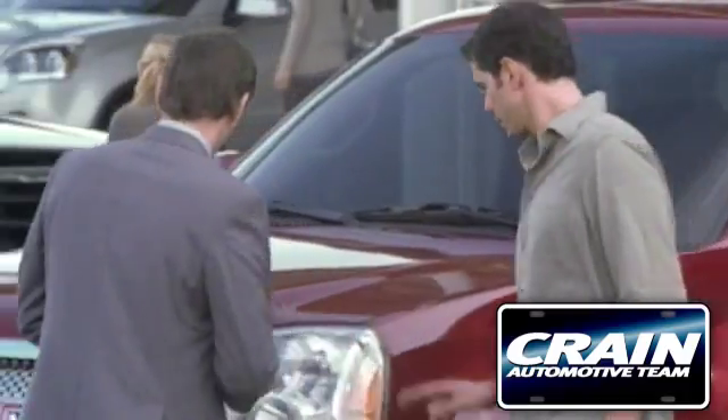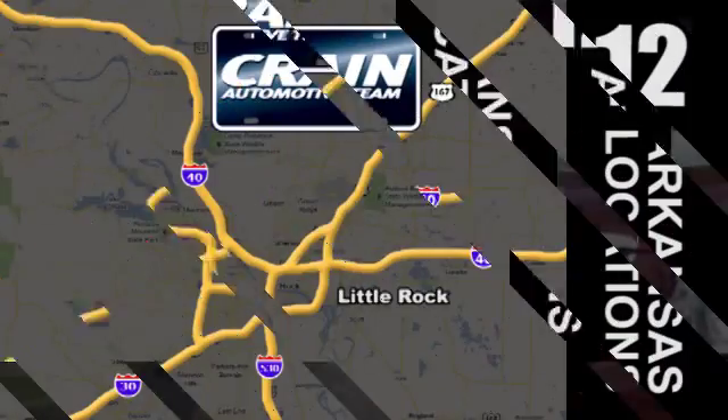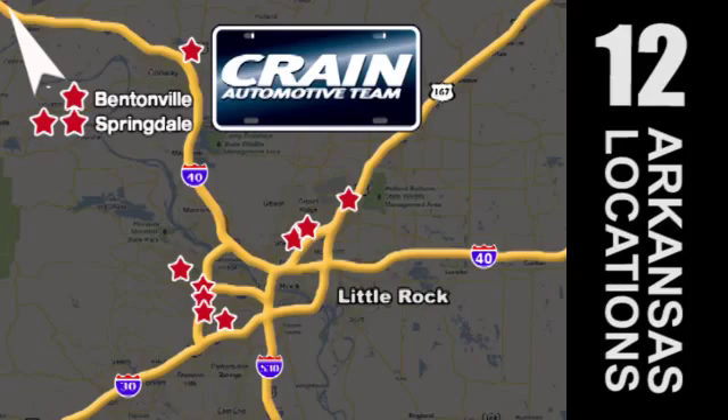Visit us anytime at craneteam.com. The crane team's got them. Craneteam.com.